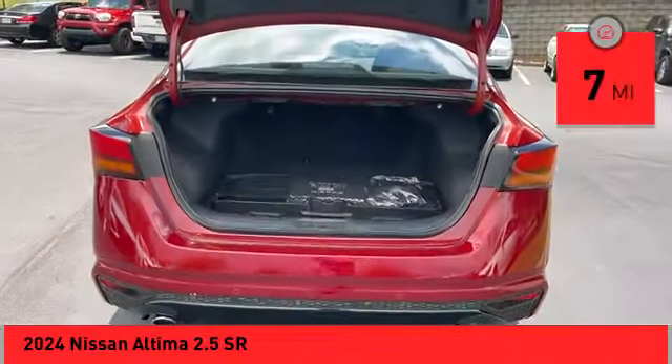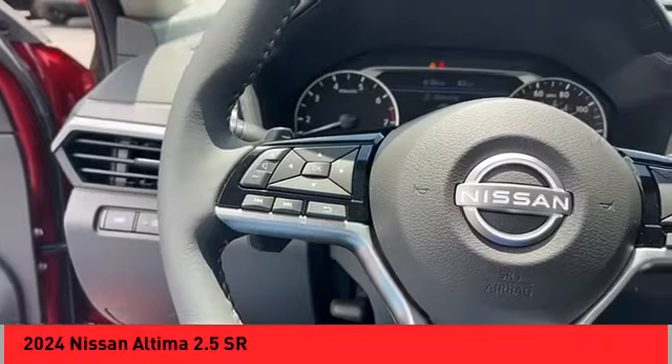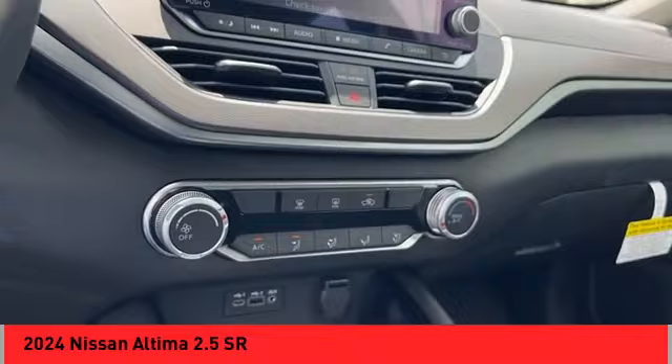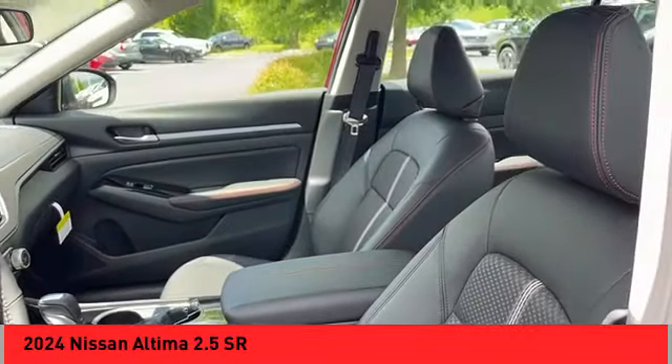This vehicle has less than 100 miles. Here are some of this vehicle's great options: alloy wheels, brake assist, remote keyless entry, four-wheel disc brakes, speed control, electronic stability control, traction control, and rear window defroster.